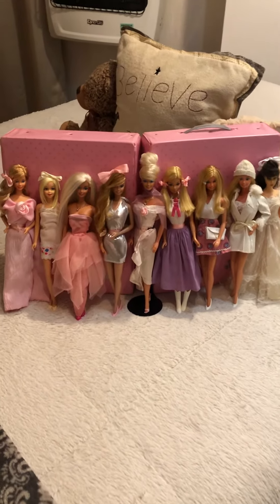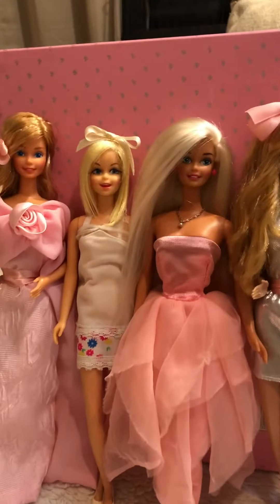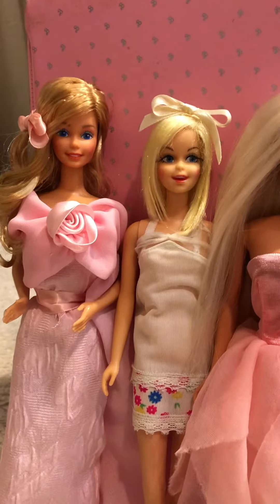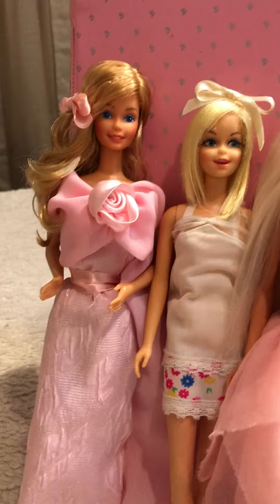Hey everybody, I haven't made a video in a really long time and I wanted to feature some of my newest makeovers. These are all girls — well, not real girls — Barbies, that I have fixed up, and I'm just going to start on this end.